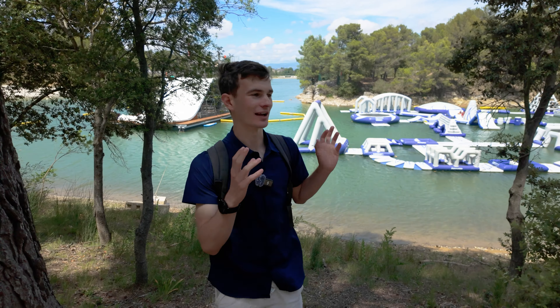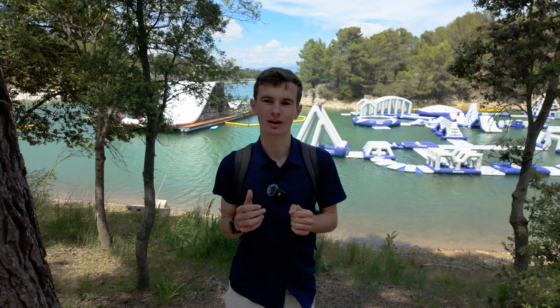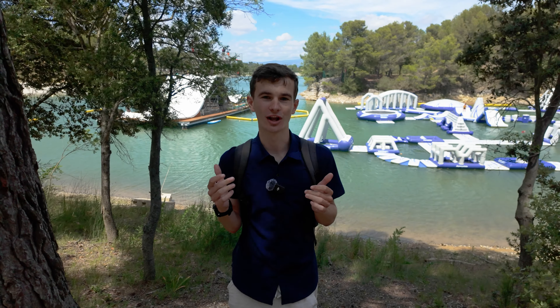There's so much to do here — there's an aqua park with giant slides, wakeboarding, paddle boarding, pedalos, a zipline that goes from one side of the lake to the other, and a high ropes course if you don't want to go over the water. You could easily spend at least a day here just relaxing and getting a bit of adrenaline at the same time. I think we're just going to walk around the lake for a bit and then head back to the bikes and do some more cycling.